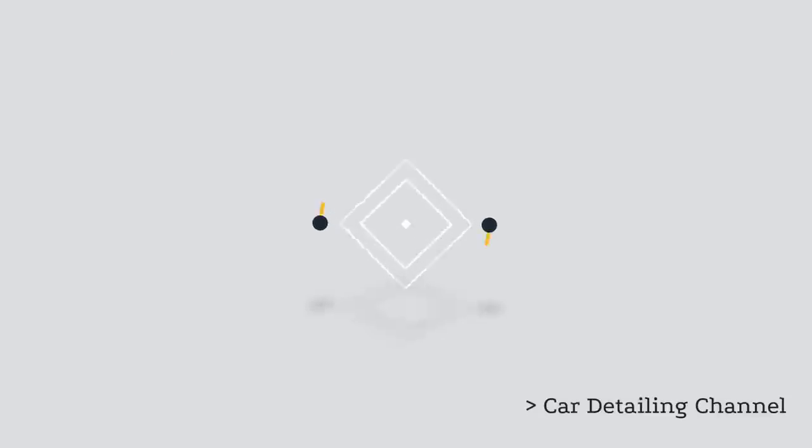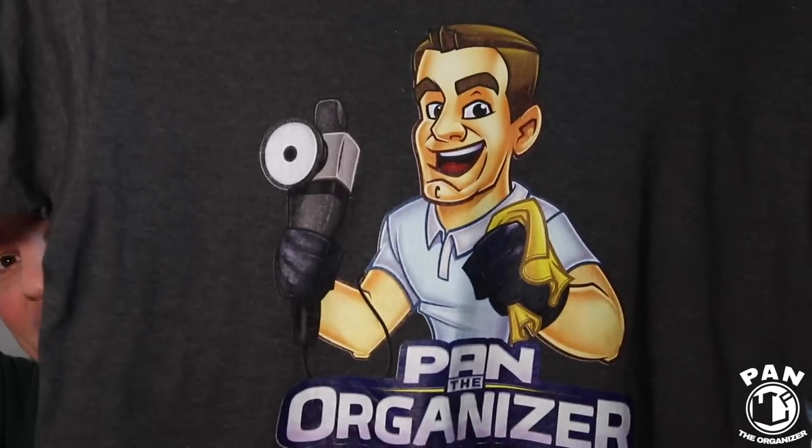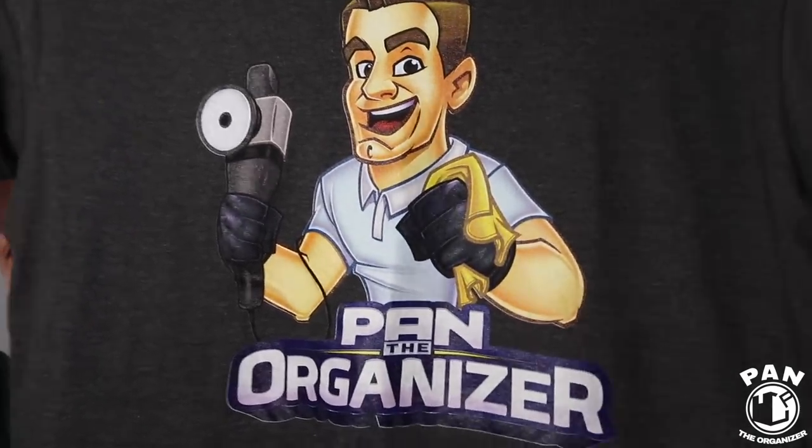Let's go ahead and start the show. Hey guys, I'm Pan. Welcome to the show. I hope you guys are having a great day. I know I sure am because the day has finally come — the custom Pan the Organizer t-shirts and merchandise. We have hoodies, we have long sleeve sweatshirts, and we have these t-shirts.